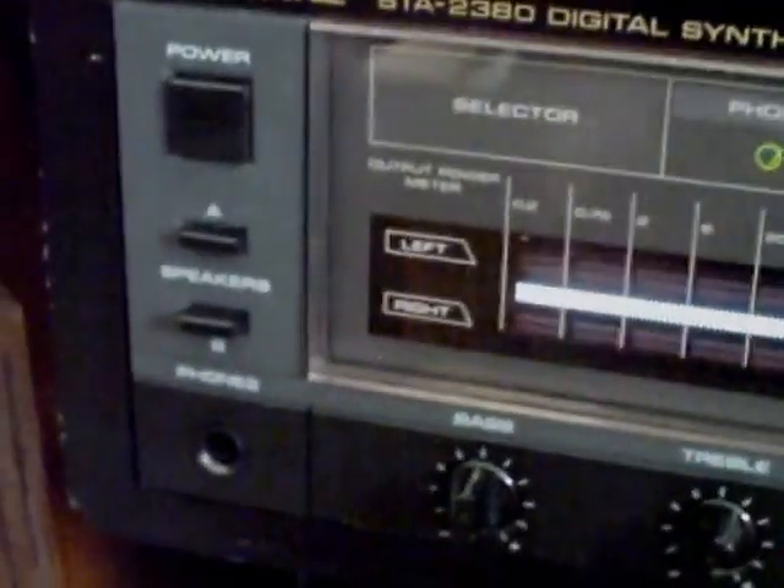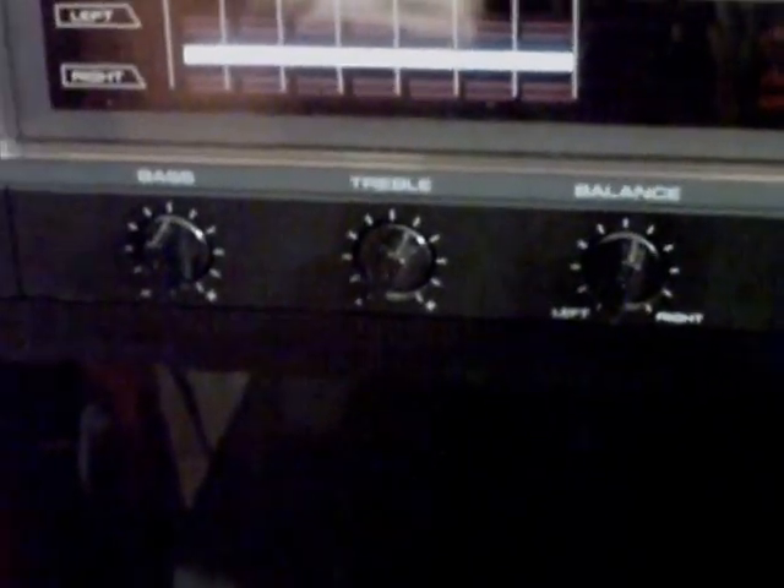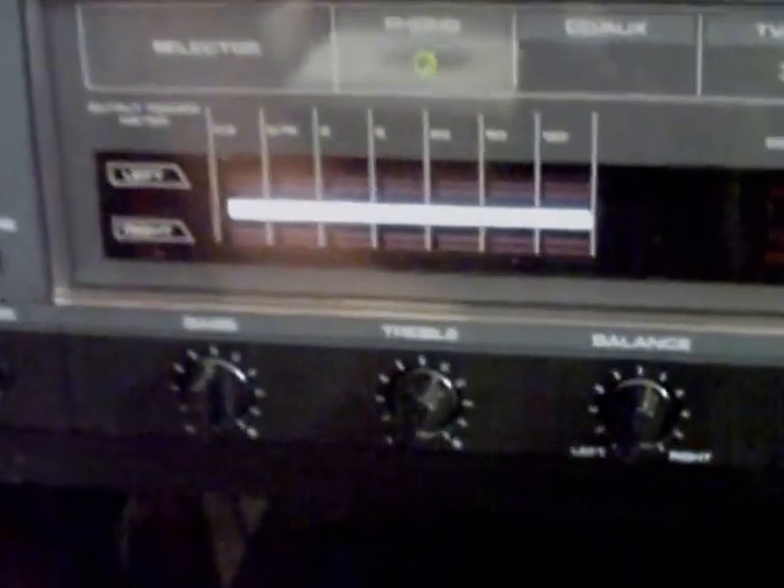Speakers A and B — I've got two speaker systems hooked up. The A speakers are a set of Polk speakers you've seen before, and above that is a set of Sonys I've had for ages; they're nice for listening at low volume. There's a headphone jack, and I'm pleased to report the headphone amplifier works pretty good and is acceptably quiet.